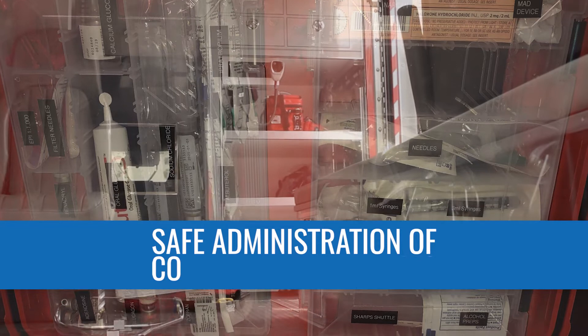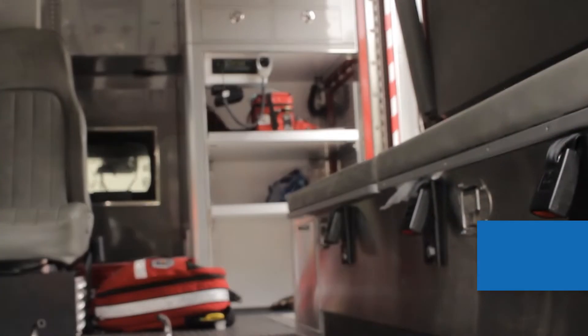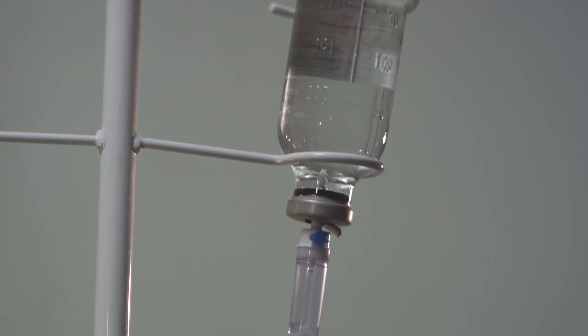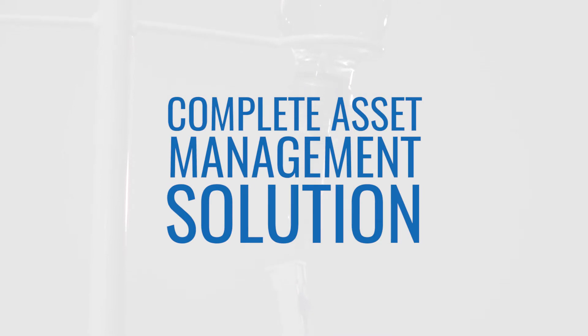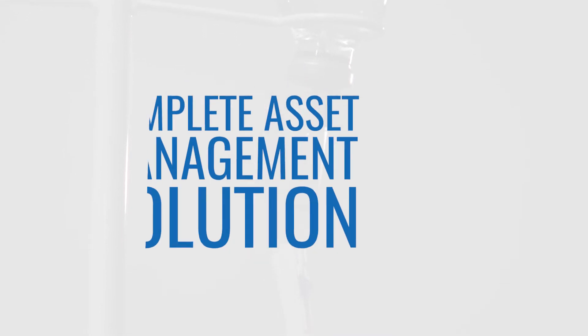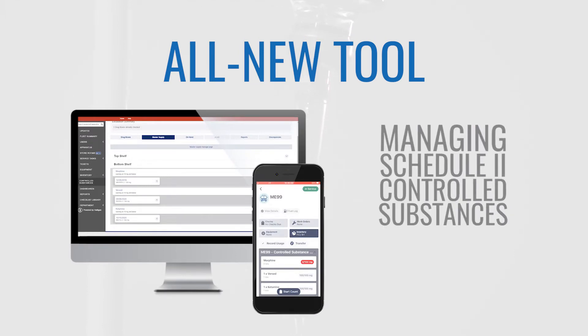Ensuring the safe administration of controlled substances, as well as preventing possible misuse, is the responsibility of every first responder. Target Solutions Check It, a complete asset management solution for public safety agencies, added an all-new tool for managing Schedule II controlled substances.